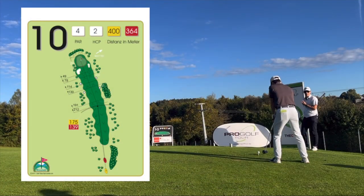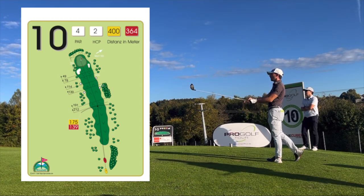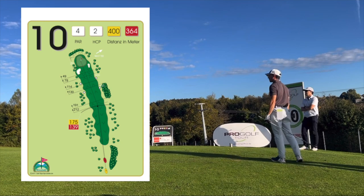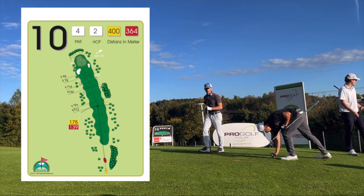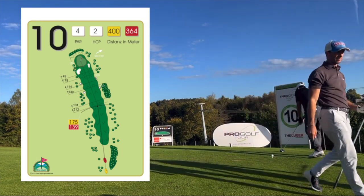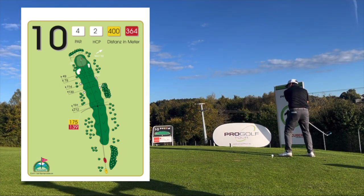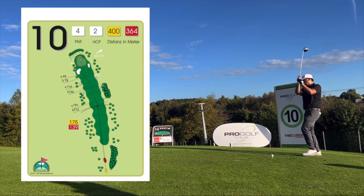Welcome back to another video. This is Part 2 of the qualifying school in Germany. This is hole 10 — there is a mound going uphill and then downhill. You have to be careful because if you go too much to the right, the fairway runs out at about 220 yards, so you have to hit a pretty straight shot.